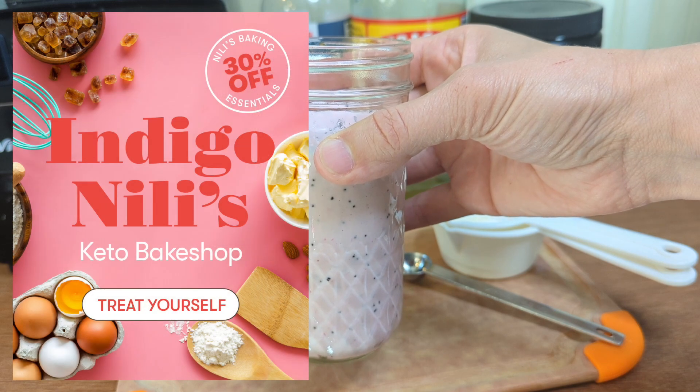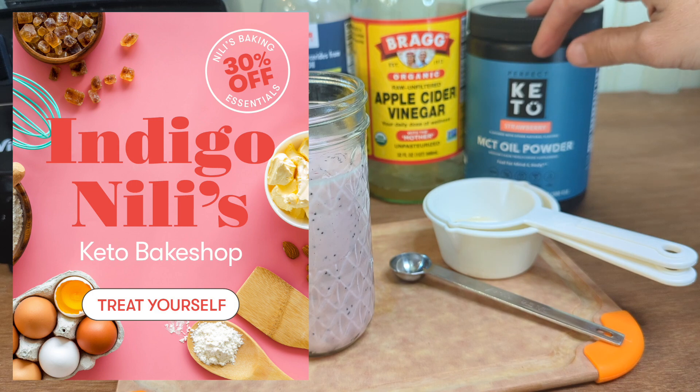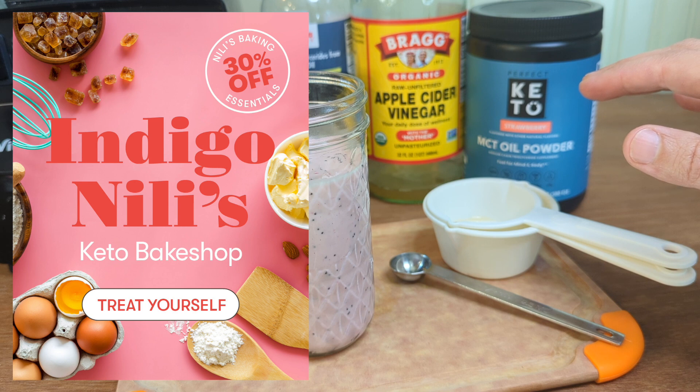I still have a special promotion going on with Perfect Keto right now where you can get any of their flavors of MCT oil powder, collagen powder, or any flavors of their cereal for 30% off using the code BAKESHOP at checkout. The code is only good until Friday the 19th of August, so just a little bit of time left to order.